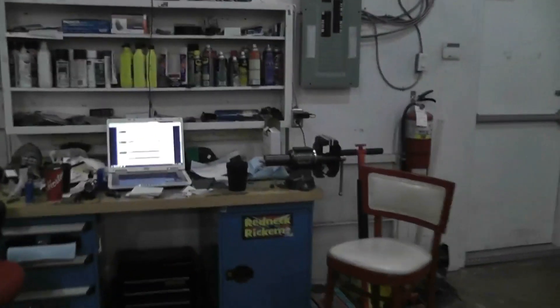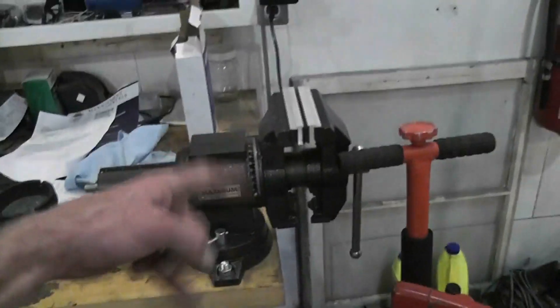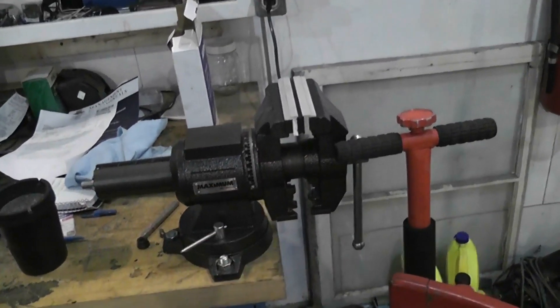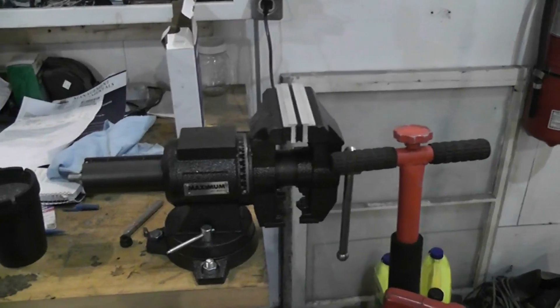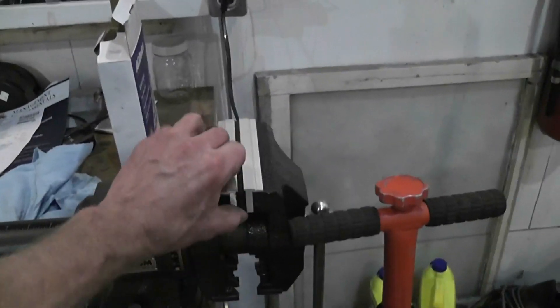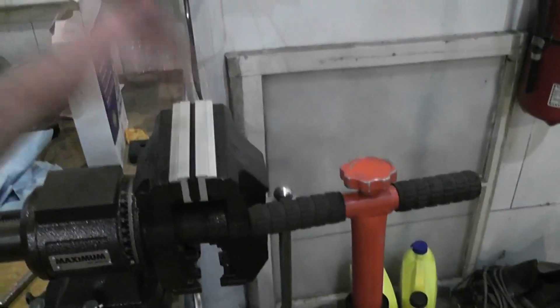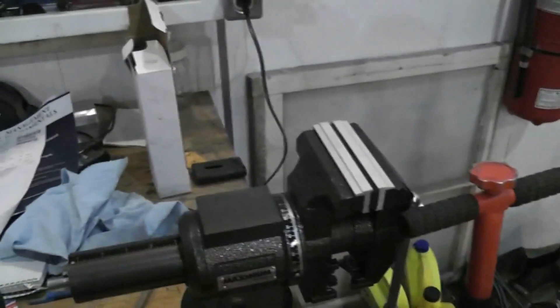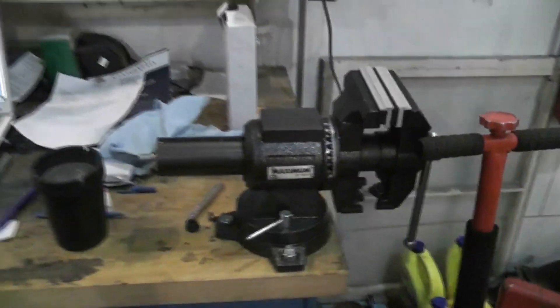Got a new bench vise — it's cool because I can spin it and lock in like a drive shaft or something. It's really, really good. It's got rubber jaws that just pop out by a magnet, and it's got good teeth and a little beating spot there. Nice.